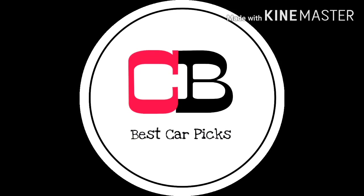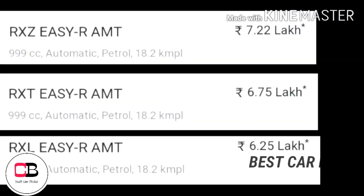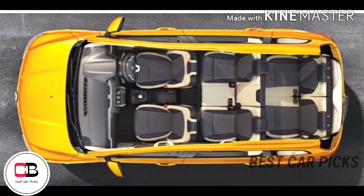Hello everyone, we are going to talk about Renault Triber AMT — specifically the RxZ top end variant. This price is 7.22 lakhs.